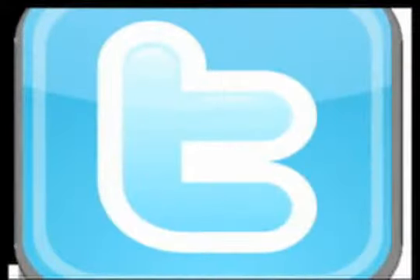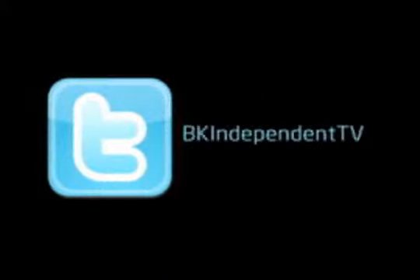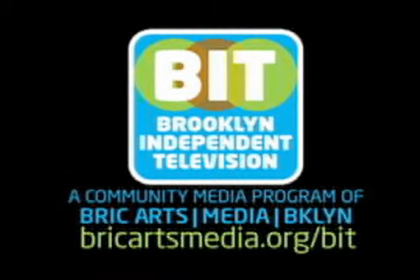Follow us on Twitter at BKIndependentTV. We'll see you next time.